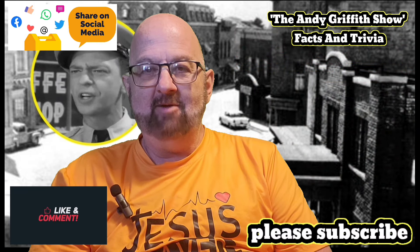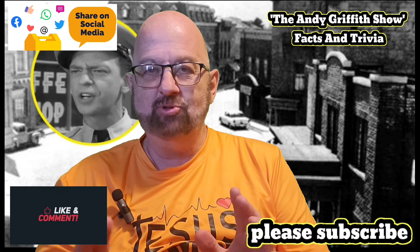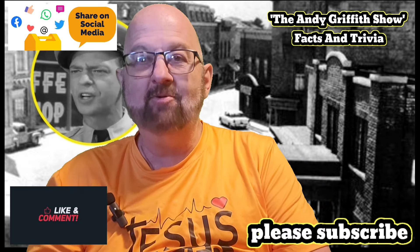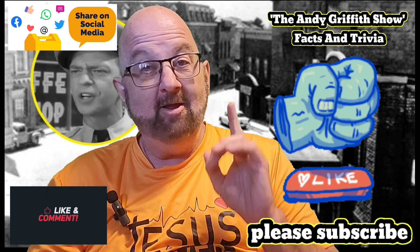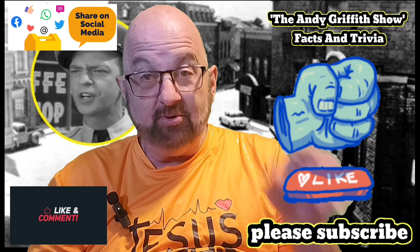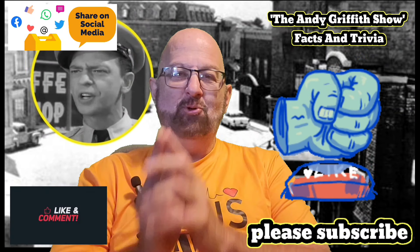Please subscribe if you have not yet, and please like this video. If you don't like this video and you don't click that thumb, I'm coming to your house and I'm going to take your finger and do it for you. Have a great day. God bless and I'm praying for you.